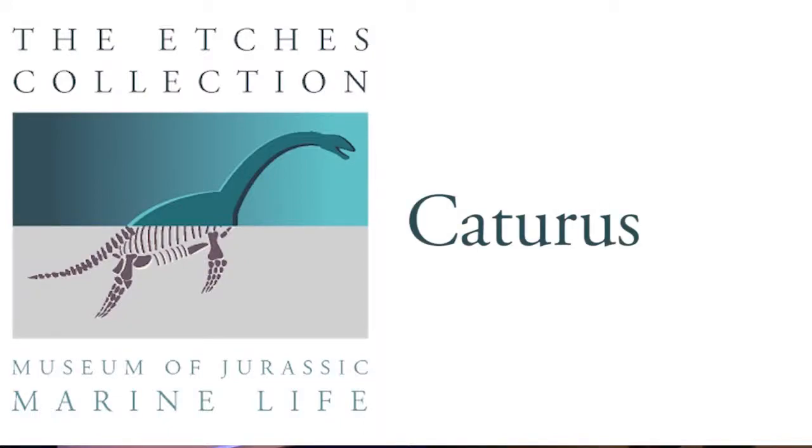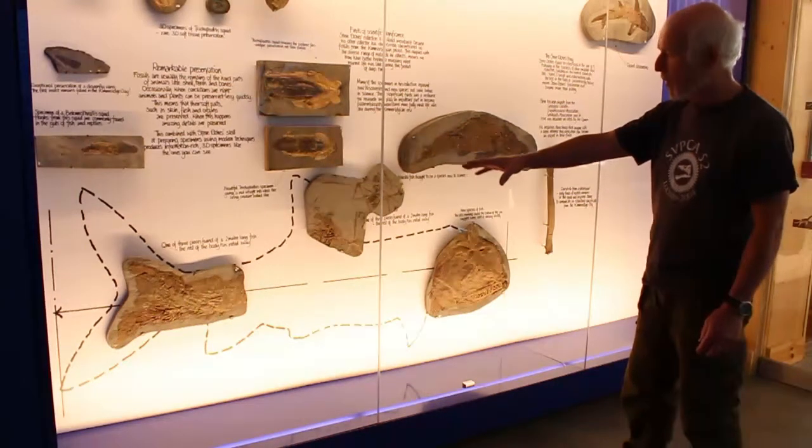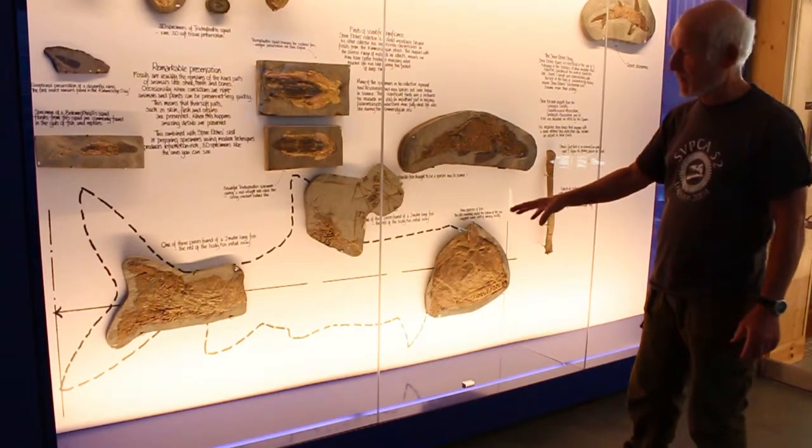This was found on the ledges, and what showed this big fish here — this is a two-metre-long fish — what we've done is actually put the elements back roughly where they came from.